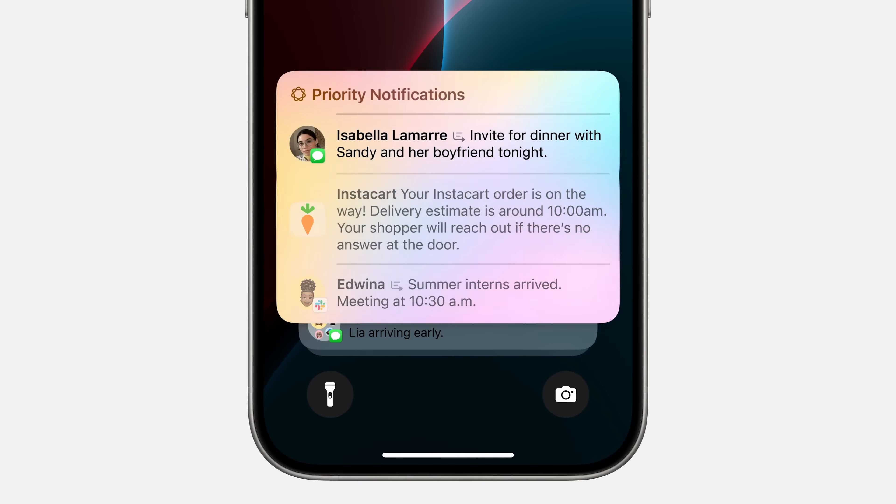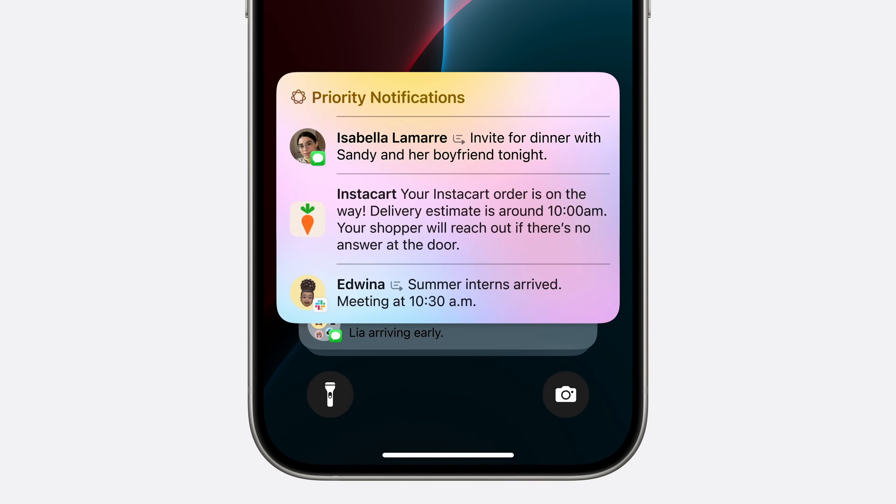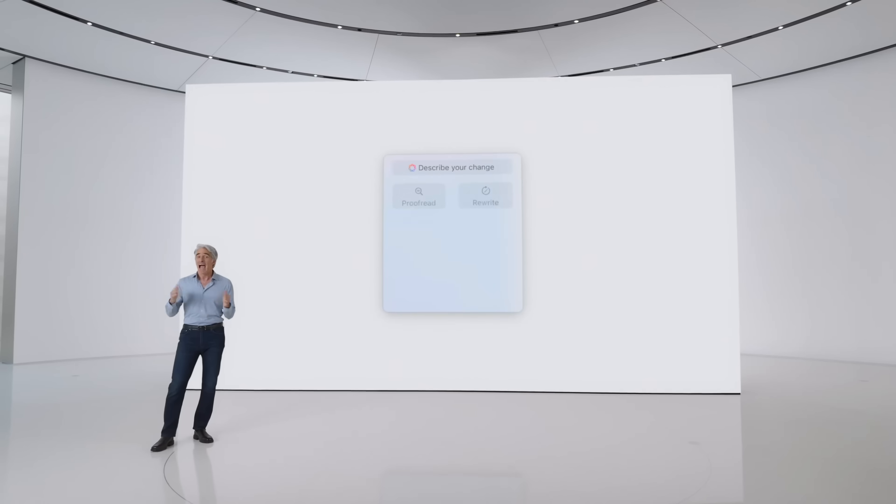Are you tired of too many notifications? Apple Intelligence can prioritize which notifications are important and put them at the top of the notification section.